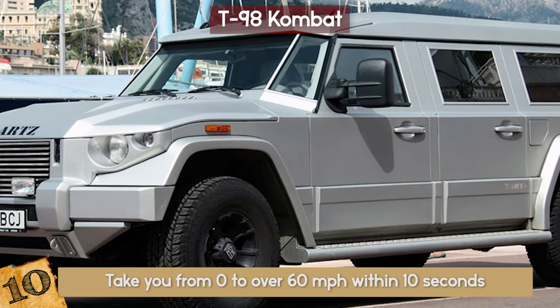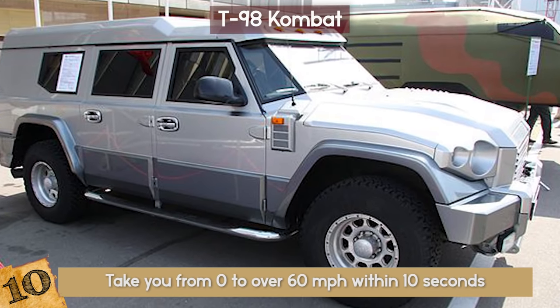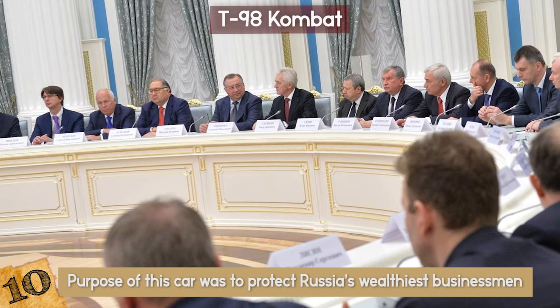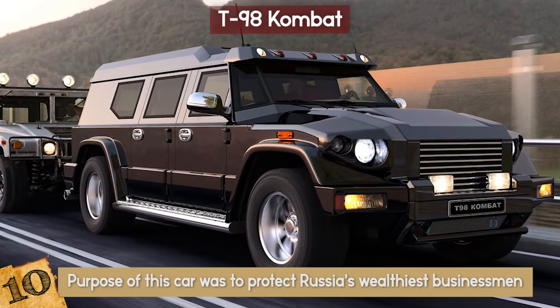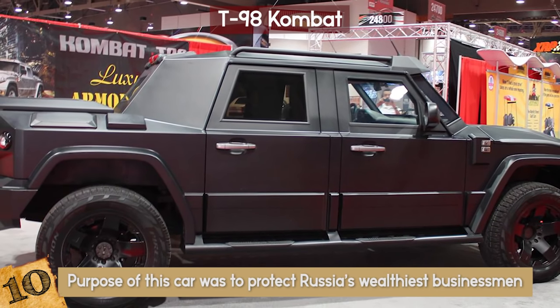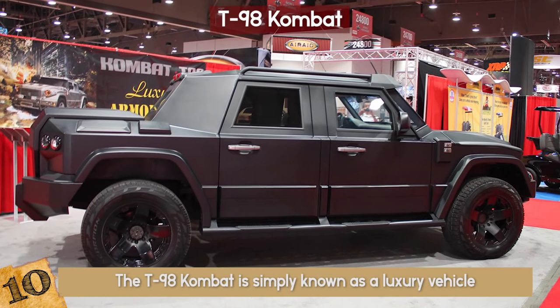It has a 36-gallon tank, 2.3-inch thick bulletproof glass, and prices starting at around $138,000. The purpose of this car was to protect Russia's wealthiest businessmen, as they are often subjects of kidnapping threats. The armored body can also serve as protection from mine blasts. Even with all this protection and quick high speed, the T-98 Combat is simply known as a luxury vehicle.